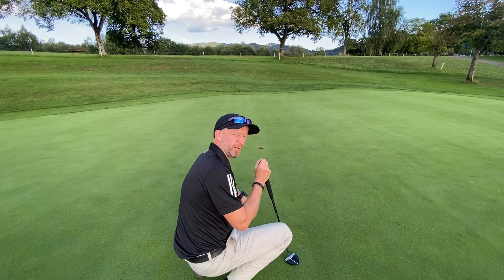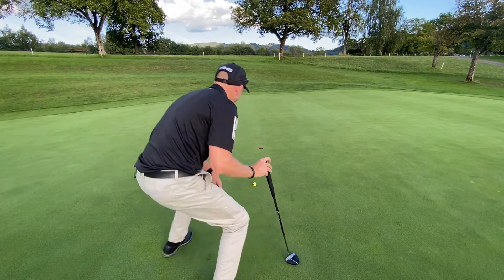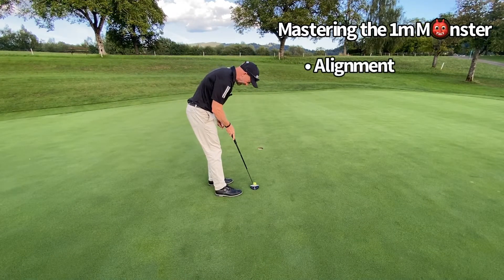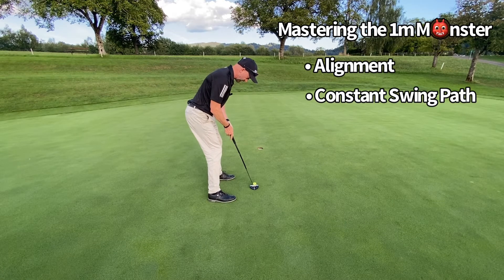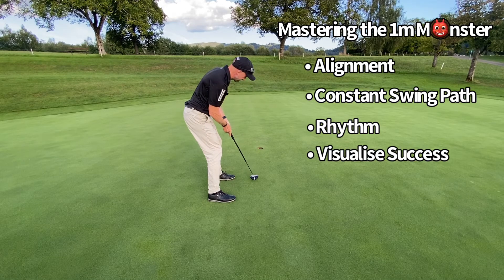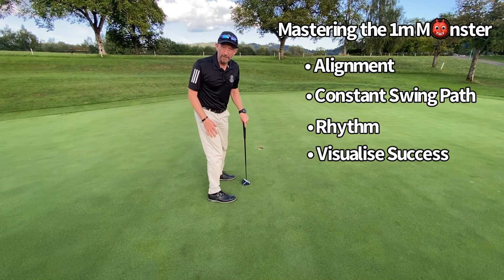So if you've been watching the series so far, we've got almost all the skills to hole this putt — seven o'clock right here. We've got great alignment, a swing path that's consistent, great rhythm, and we're imagining the ball is going to fall over the hole at seven o'clock. All we need to do now is let go and let it happen.